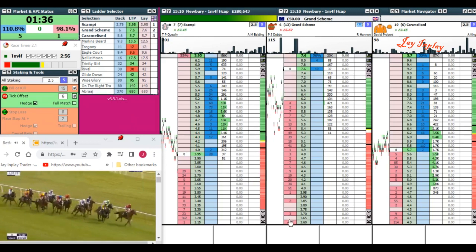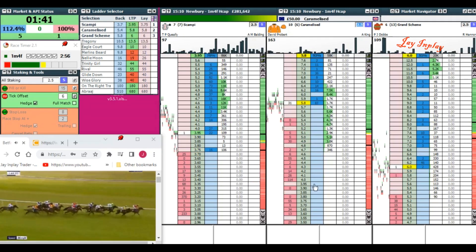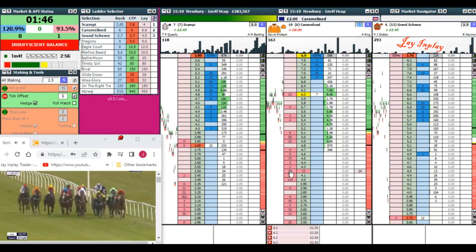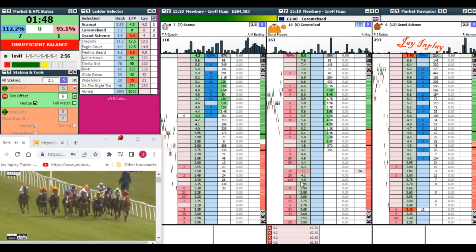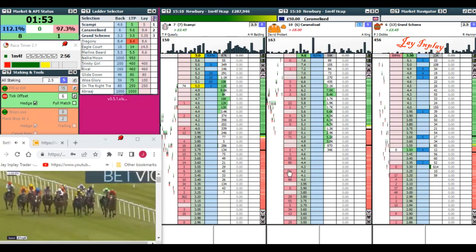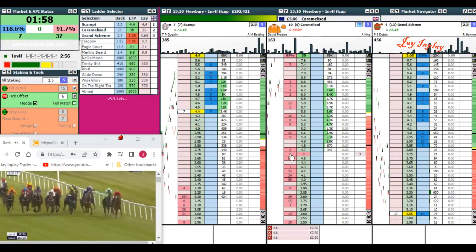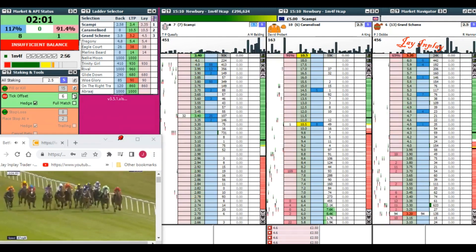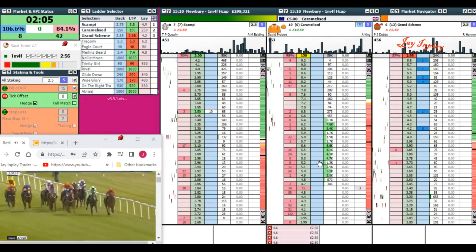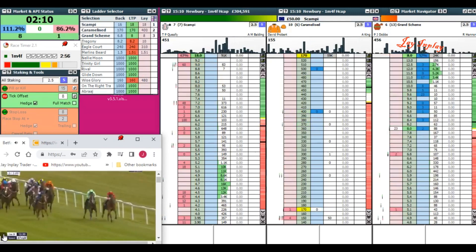Grand scheme turns for home with the advantage — half a mile to travel. In second his rival. Merlin's beard is third, Trinity girl, Tregony still. I'm watching that race time — half a mile to go. Scampi amongst horses is making good. If we're not matched soon we're going to have to close this off. And that's it — I didn't get matched. I'm not going to risk my money now. If you're scalping and putting trades through now, then it's suicidal, because pretty much two, probably three horses could win.